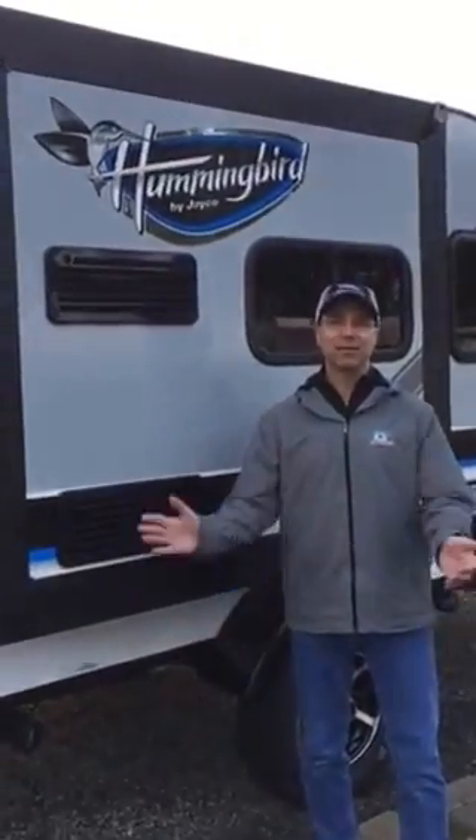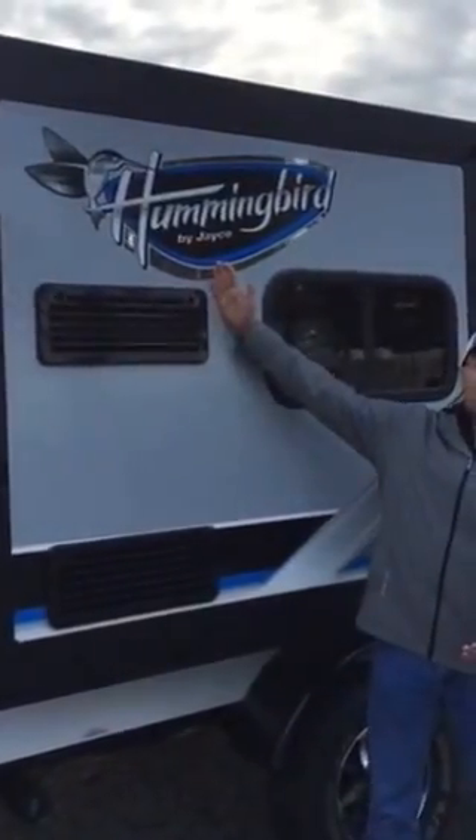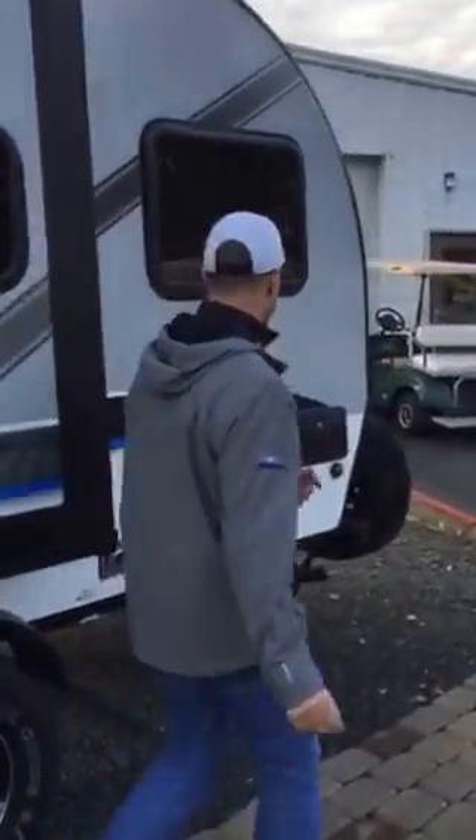Hi, this is Jim No-Hasselhoff and I'm going to introduce you to one of our new exciting products at Clear Creek RV. It's the Hummingbird, and we're going to walk around the Hummingbird — come with me.